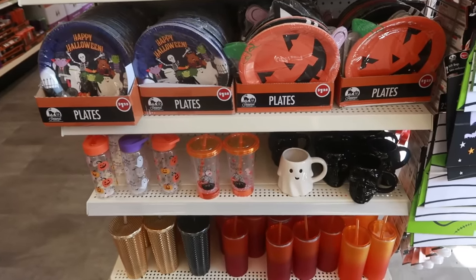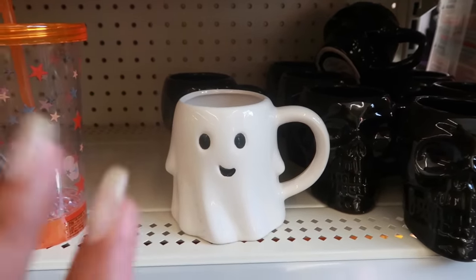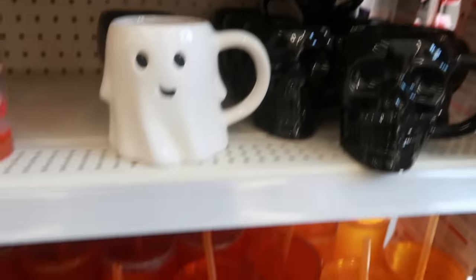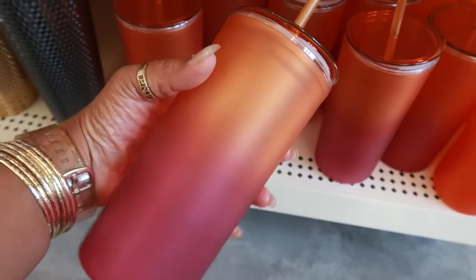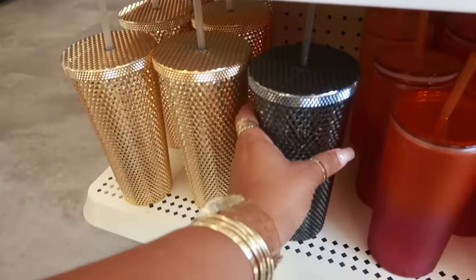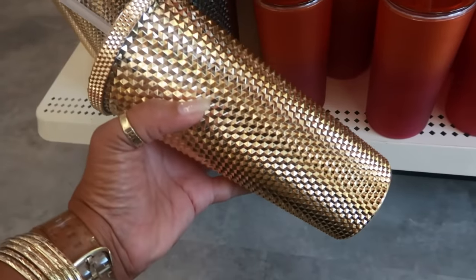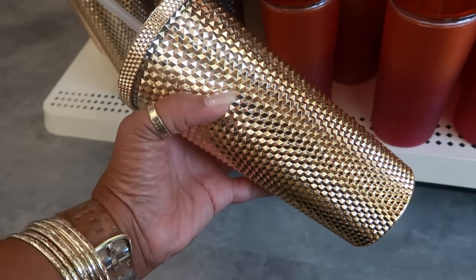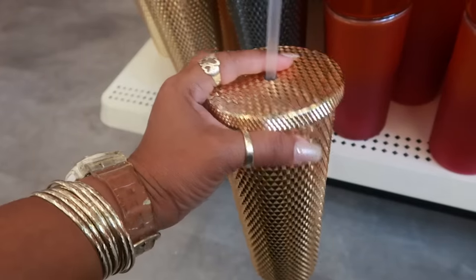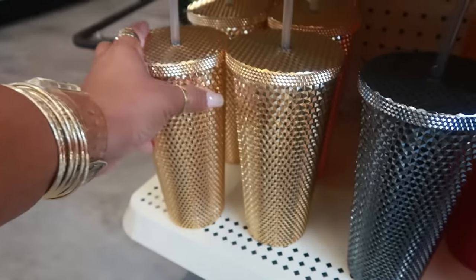Hey, welcome back — we're in Dollar Tree again. This location only has one little ghost cup left. This is a different store from the one I visited the other day, so they probably sold out. They do have the skulls — these are really pretty, loving the ombre of burgundy and orange. There's one that looks like candy corn, and these studded tumblers. I have a gold one just like this that I purchased from Target last fall for about ten dollars, and this one is $1.25. I might get this and compare them.